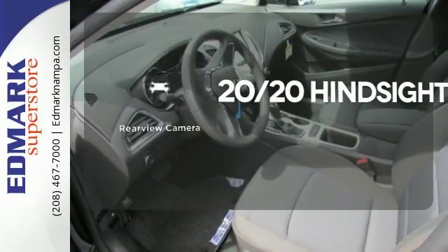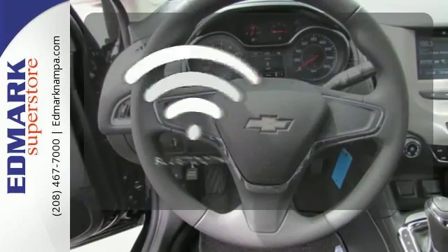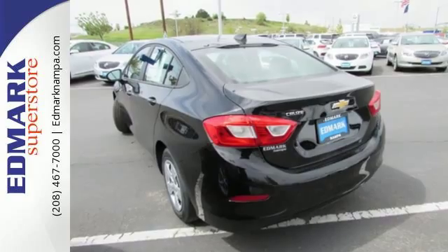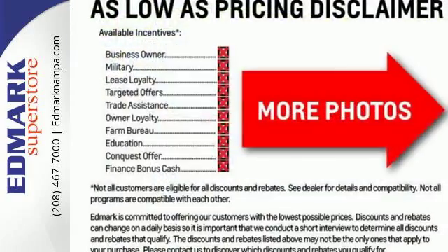See objects previously out of sight with a rear view camera. Keep your hands on the wheel and eyes on the road with Bluetooth. From the morning commute to weekend adventures, this Cruze is the do-it-all compact that is there to serve.